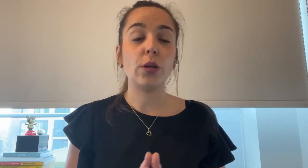Inside Neurotonics you find a proprietary blend of more than 3.6 billion probiotic strains, plus five strong plant extracts that help boost those probiotics. Some of the things that will improve in your health and memory include: better cognitive function, clearing oxidative stress, strong memory-boosting properties, healthy blood sugar levels, maintaining a healthy weight, and many other benefits. Be sure to browse the website to learn about everything included with this supplement.